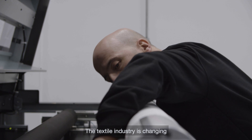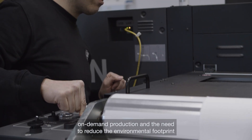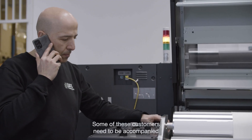The textile industry is changing with the shift from conventional to digital printing. On-demand production and the need to reduce the environmental footprint have accelerated this change, and some of these customers need to be accompanied.